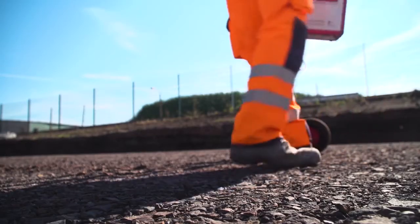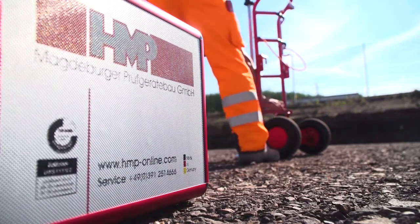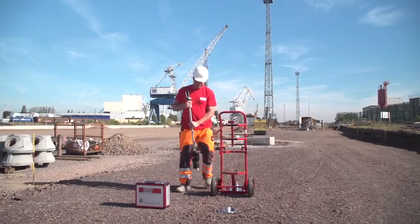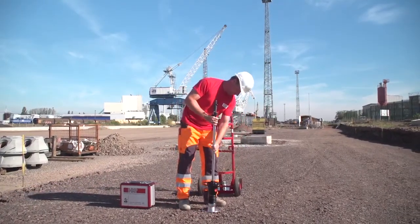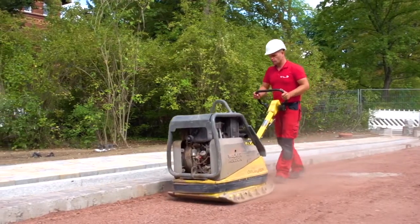With the Lightweight Deflectometer HMP-LFG, your compaction works can be specifically steered and monitored, and the quality of your construction will at the same time be improved by cost optimization. This provides certainty and saves time and money.